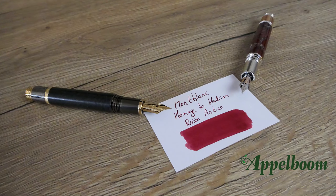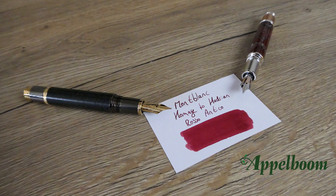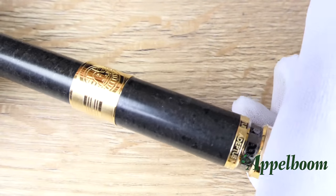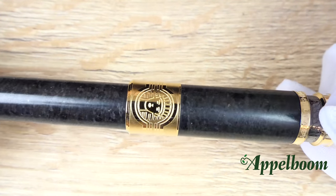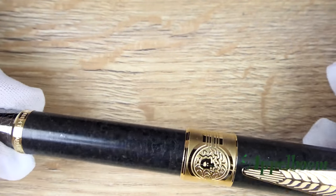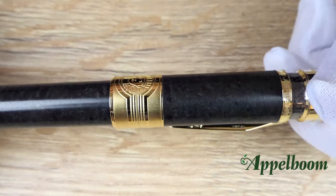To complete the Patron of Art edition, Mont Blanc also created a matching ink and notebook. The red color of the ink and notebook is inspired by the Roman red marble of the Pantheon. The cover of the notebook is made of Italian calfskin leather and embossed with Medusa. The cap and barrel of the 4810 edition are made of Egyptian basalt stone — it is the first time ever that Mont Blanc has used basalt stone for the cap and barrel. The material is not completely black but has some grayish highlights, which is quite cool.